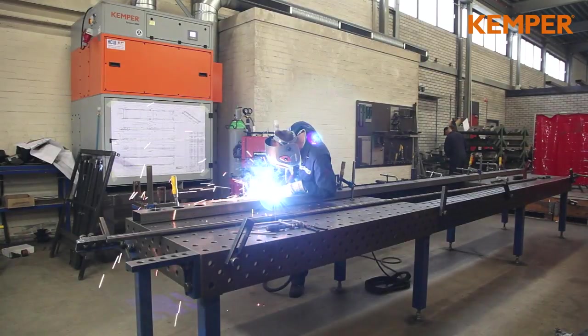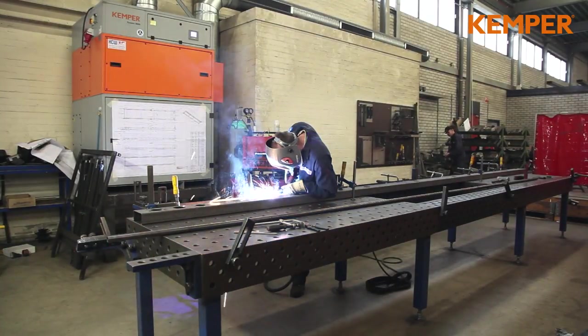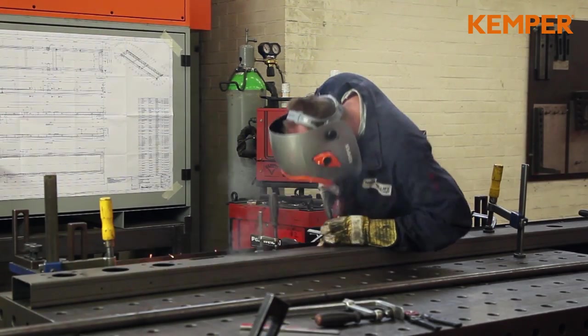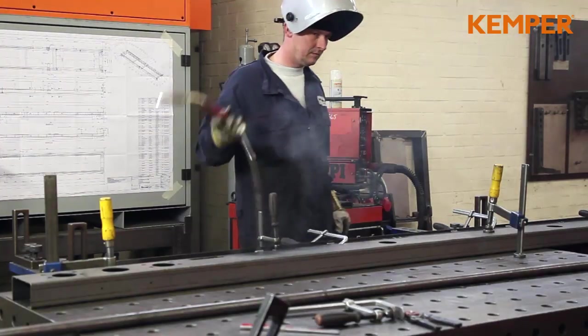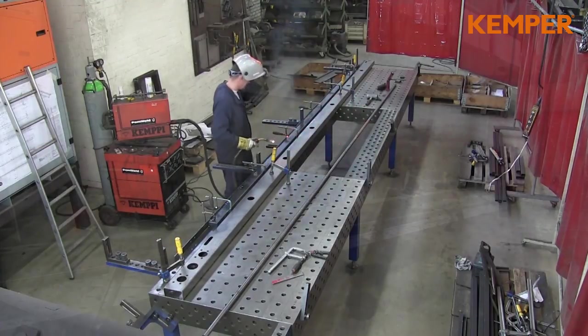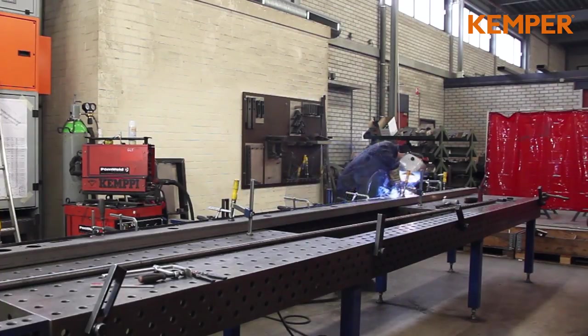The Kemper Indoor Ventilation System Kemjet in use at the Dutch company HollandLift International. When welding only small sections at changing welding positions, adjustment of the capture is often not possible. This applies also to welding work at large workpieces with various heights or environments with often changing smoke and dust sources.